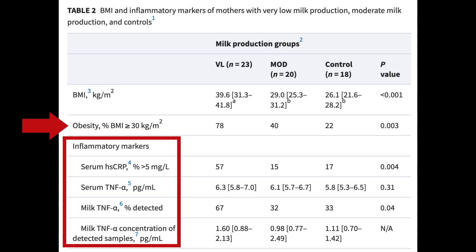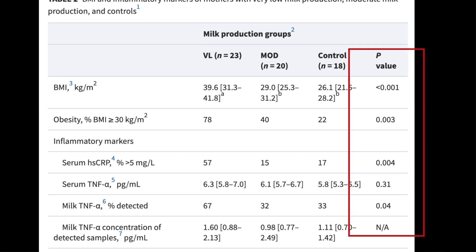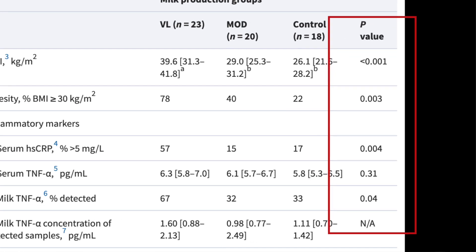They also measured inflammatory biomarkers. Now to be clear, inflammation isn't a bad thing — it only becomes a problem when there's too much of it in your body. But looking at the data, you can see that nearly all of the results were deemed statistically significant, which means these variables are likely contributing to what is being tested — in this case, low milk supply.